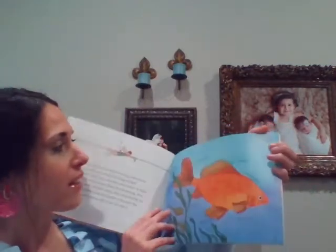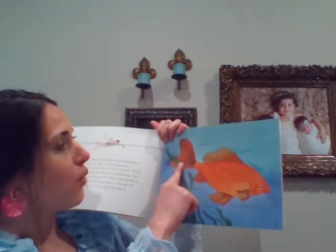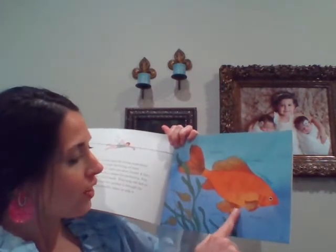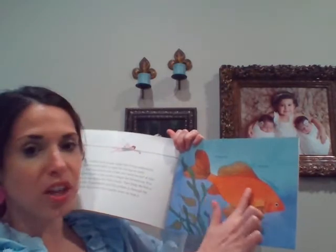Here are the fins: you have the caudal, which is the tail fin, the dorsal fin, the anal fin, the pelvic fins, and the pectoral fins. This is a common goldfish and those are its fins — all of them work together to help the fish swim.